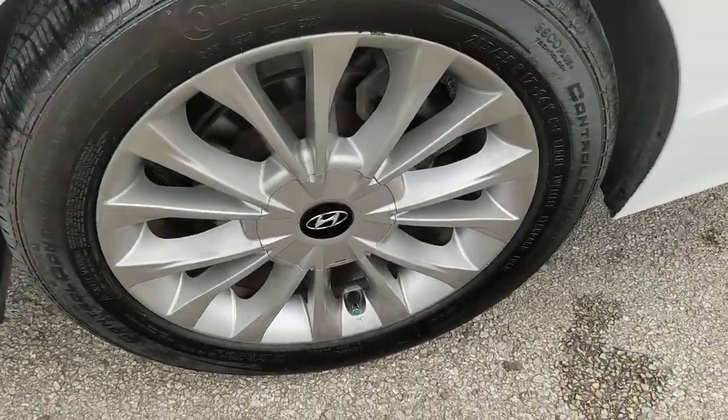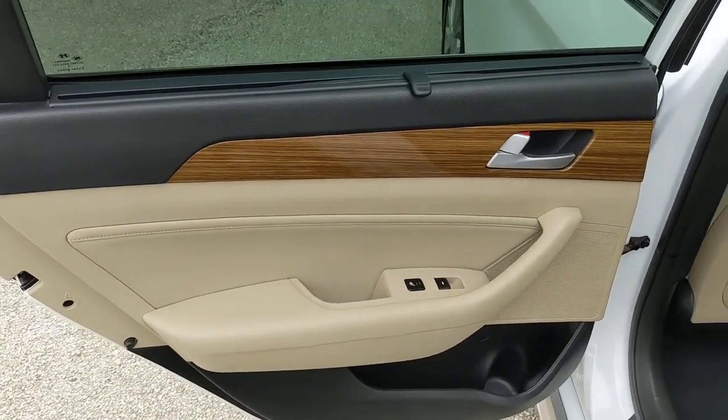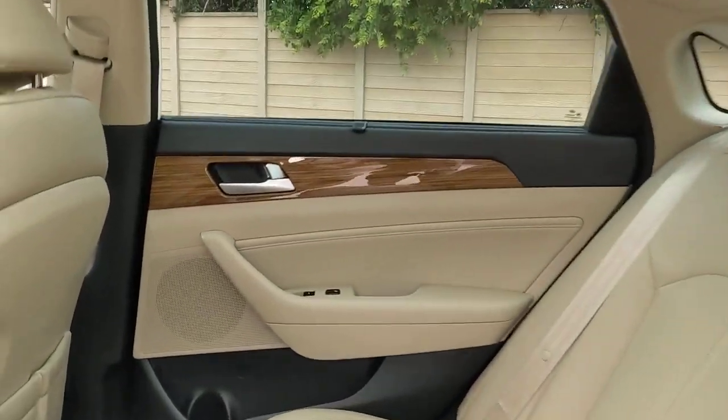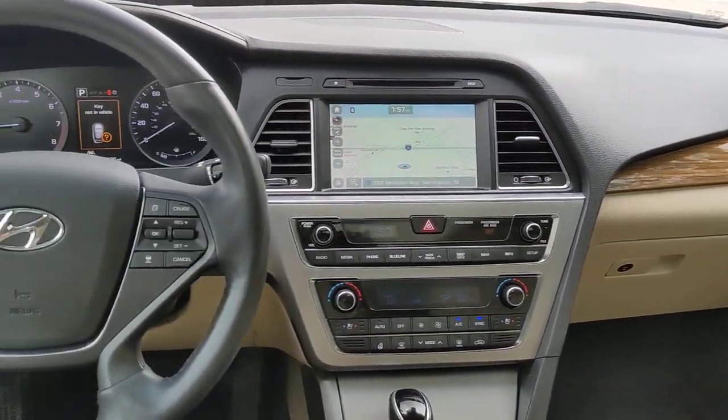These are just some of the great options this vehicle comes with: keyless entry, backup camera, keyless start, power passenger seat, heated rear seat, heated mirrors, premium sound system, satellite radio, woodgrain interior trim, and aluminum wheels.